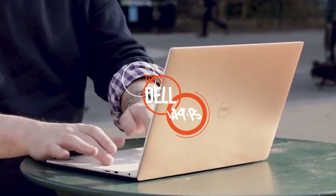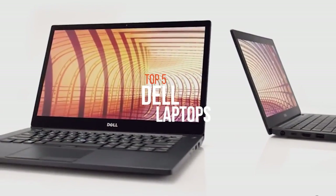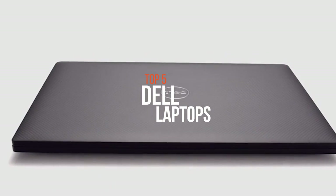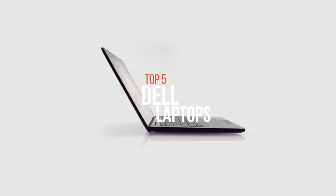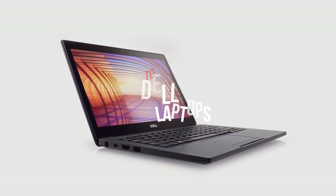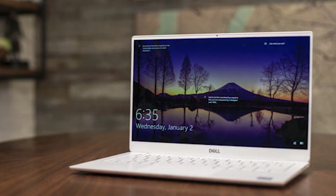Dell is a company that knows the ins and outs of making laptops. They make some of the best laptops in the business. With so many laptop manufacturers, it might be a daunting task to finalize the one you require. Equipped with advanced hardware and software technology, Dell laptops are considered among the best laptops.